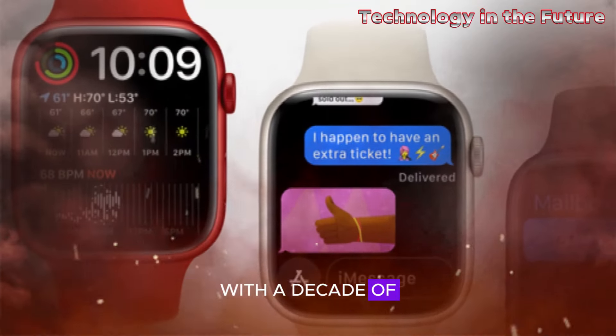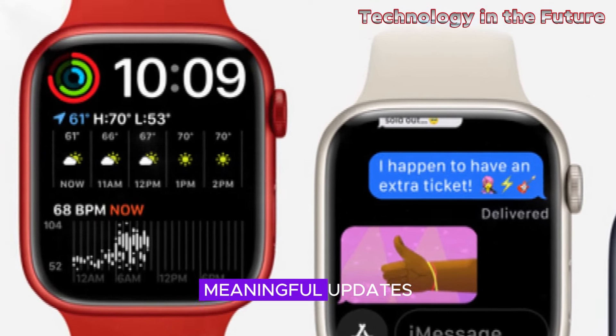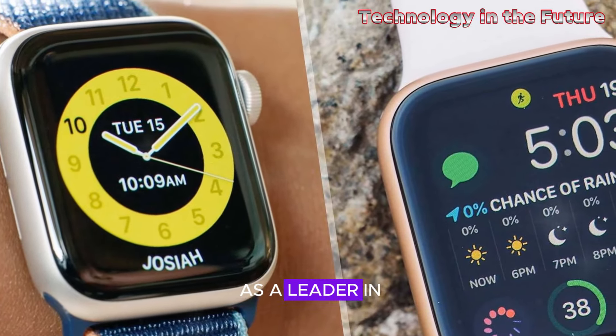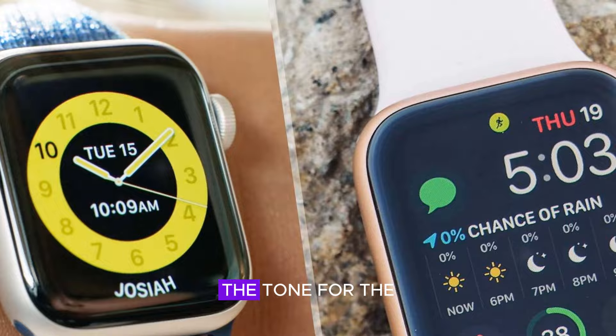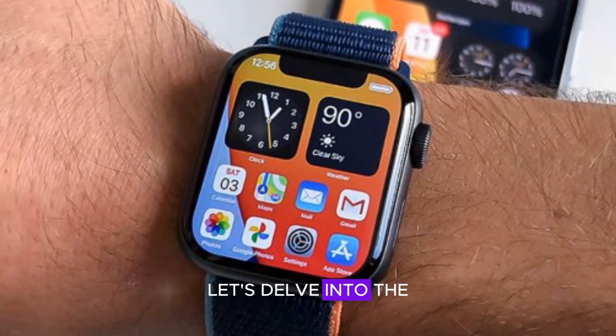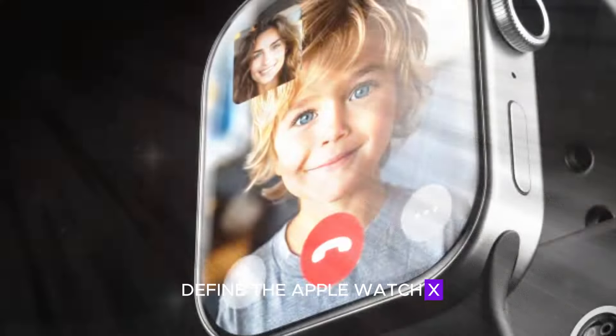With a decade of innovation under its belt, Apple is expected to introduce meaningful updates that will elevate the user experience, solidify the watch's position as a leader in the wearable market, and set the tone for the next chapter in smartwatch technology. Let's delve into the anticipated features and upgrades that will define the Apple Watch X.